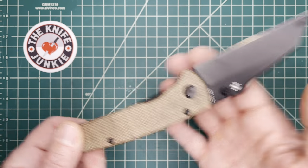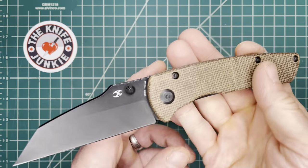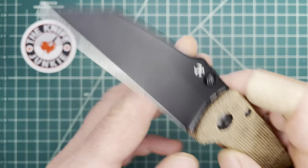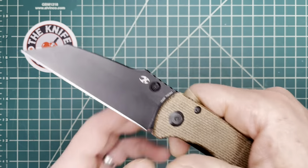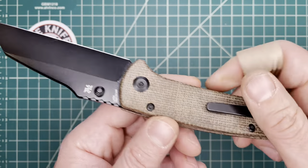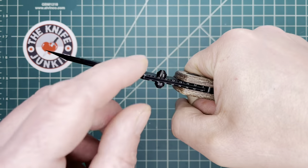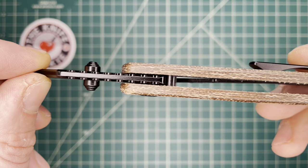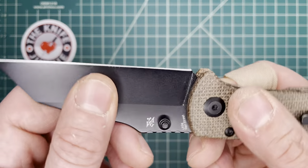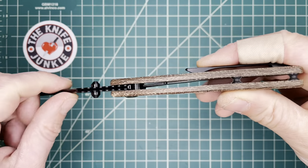I usually have a fixed blade on me too, so there are some fixed blades in this list. The first one is the Concept Main Street, designed by Dirk Pinkerton. It's a great svelte workhorse of a knife — nice and thin. I carry this a lot in my waistband, but it also feels heavy-duty enough for actual hard work.